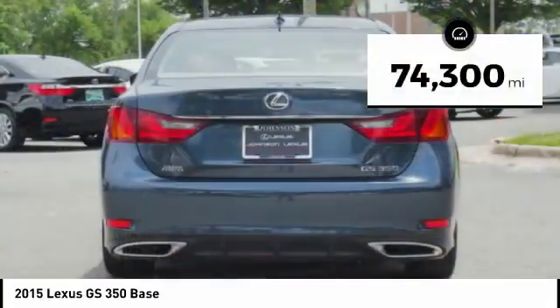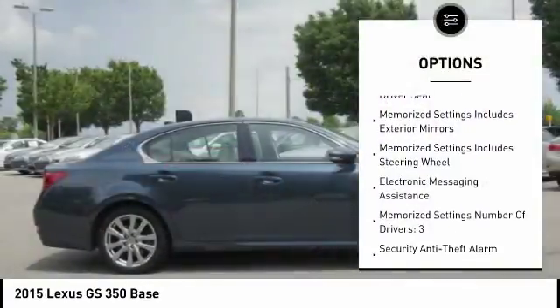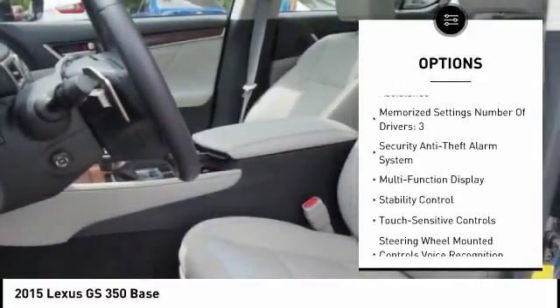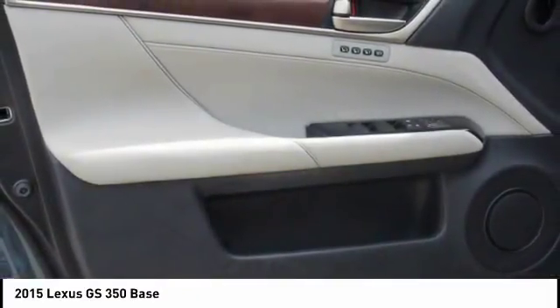This vehicle has less than 75,000 miles. Here are some of this vehicle's great options: leather trim seats, traction control, stability control, cruise control, fog lights, power brakes, child safety locks, tachometer, electronic brake force distribution, and rear view camera.